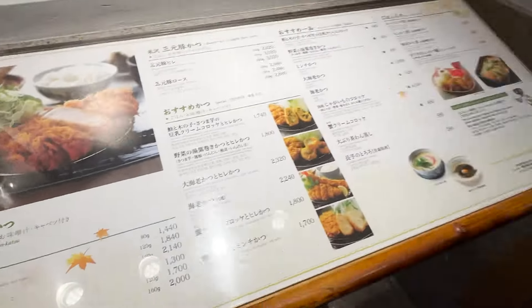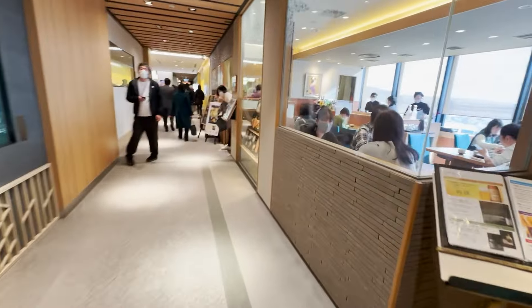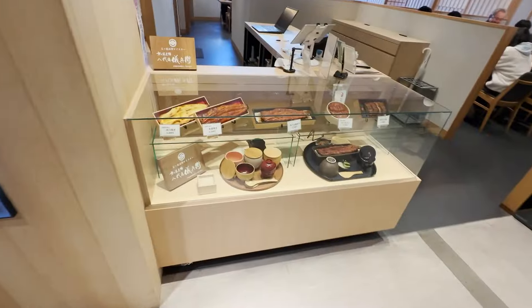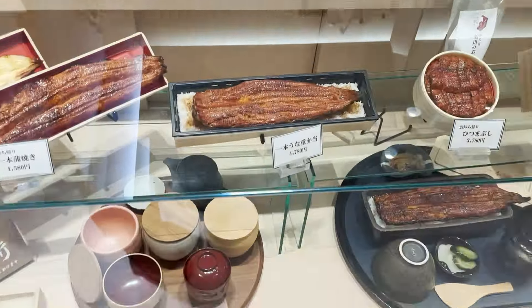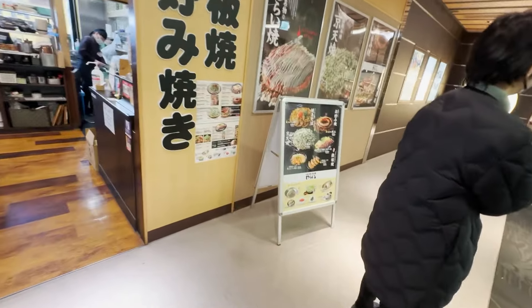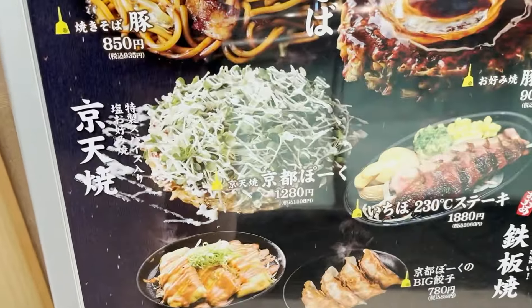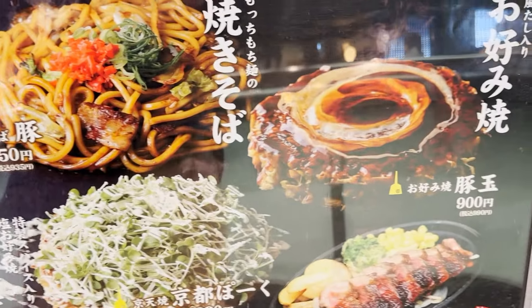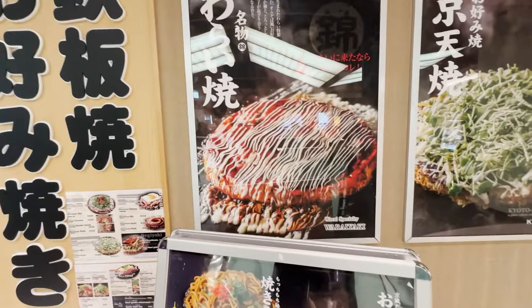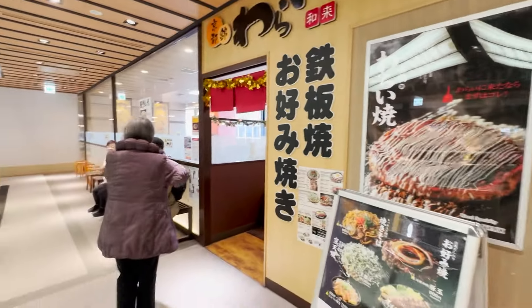If you want to get into any place, you need to wait. This unagi eel bento box is interesting. This is an okonomiyaki place from Kyoto — the texture is super fluffy, which Osaka does not have. If you are looking to eat something very good, this is the place you should come.